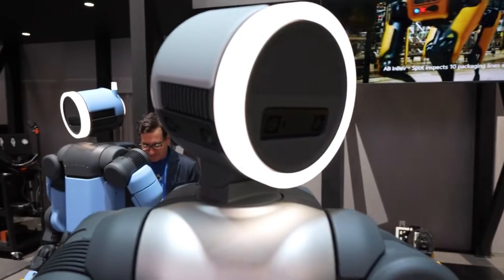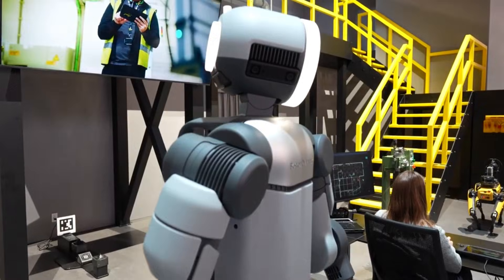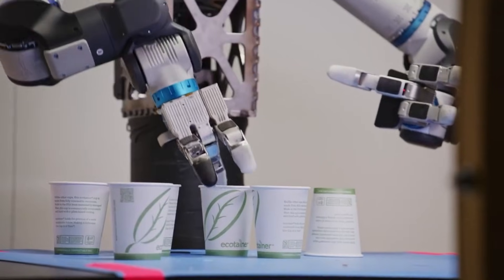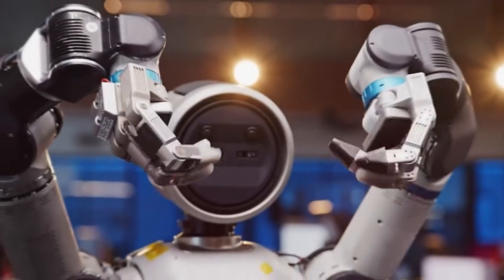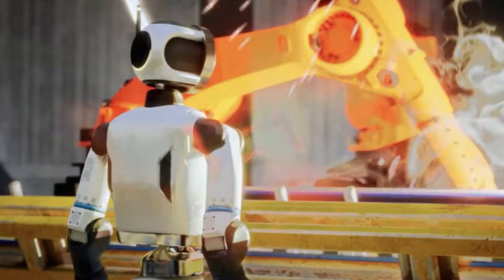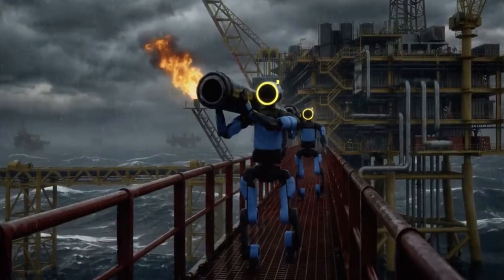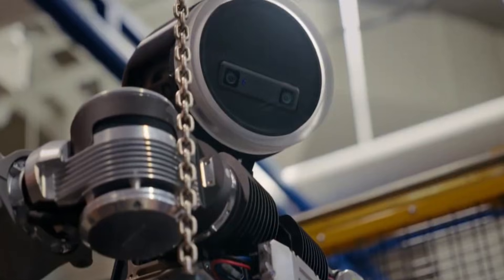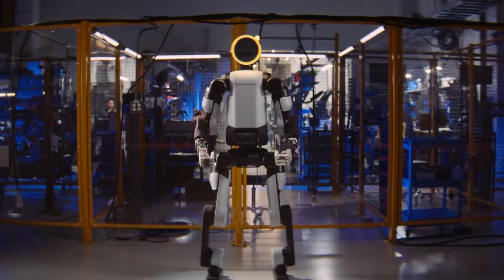If this breakdown helped you understand what Boston Dynamics is actually building and why it matters, subscribe to AI Tech Academy. We track the biggest developments in artificial intelligence and robotics. Drop a comment with your thoughts on Atlas working in factories by 2028. Is this the future of manufacturing, or are we still years away from reliable humanoid workers?